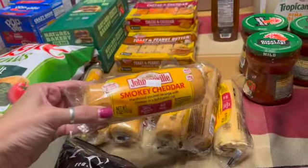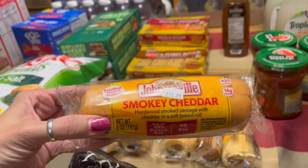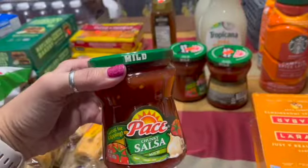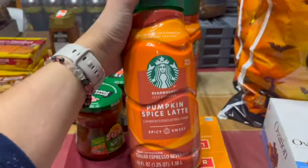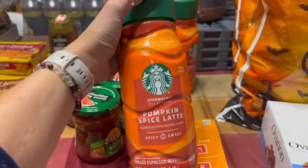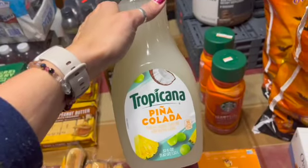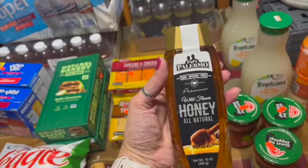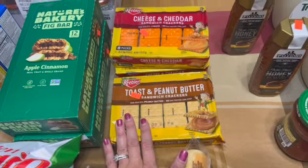About eight Johnsonville smoked cheddar sausages in soft baked rolls — two for a dollar, frozen — my husband likes to take these to work. Three jars of Pace mild salsa, a fantastic deal at $1.49. Two pumpkin spice lattes at $1.49 each. Tropicana Piña Colada, 52-ounce drink, two for a dollar. Honey in a squeeze bottle, 16 ounces, for $3.99. Three packs of crackers at $1.29 each — peanut butter and cheese cheddar varieties.